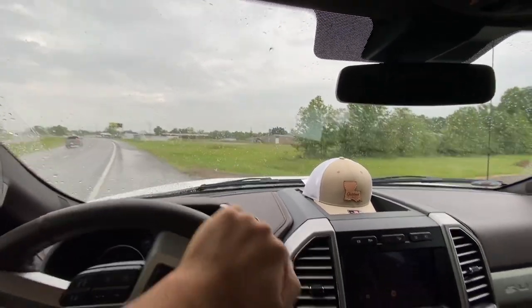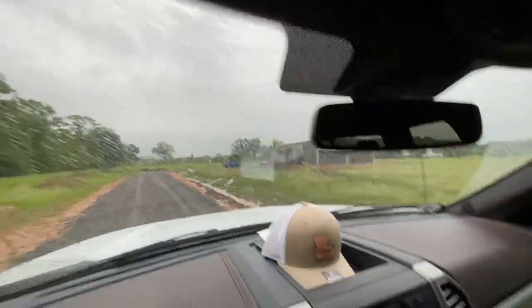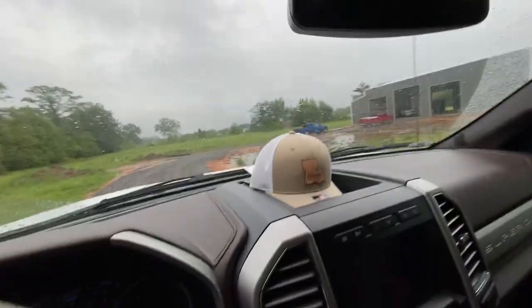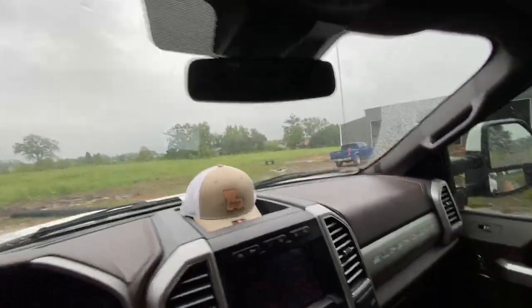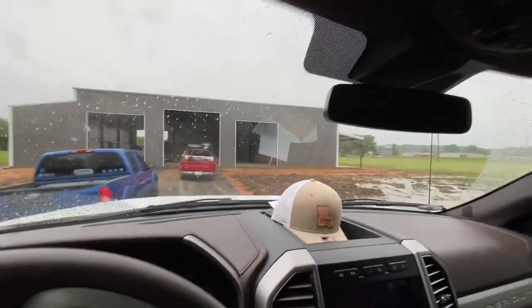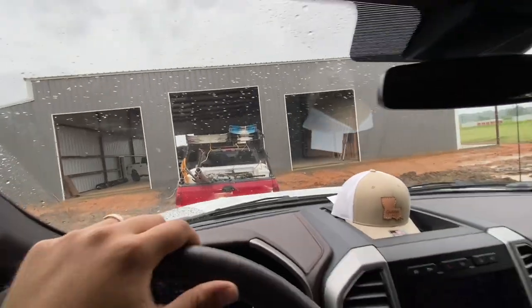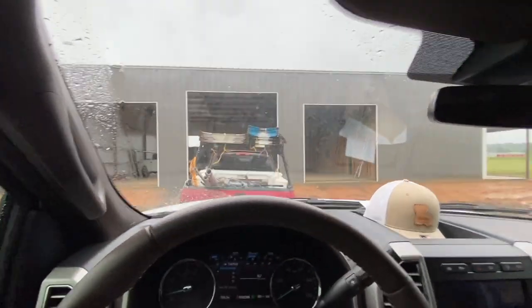Oh, my water bottle right there. The electrician is supposed to be working today. Let's see what it's all about.